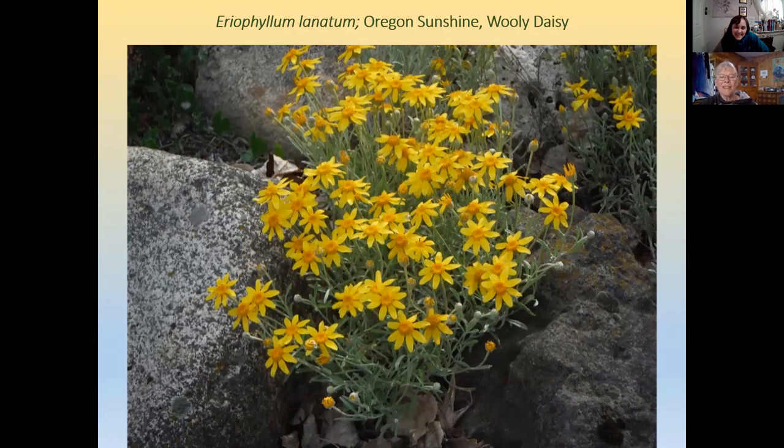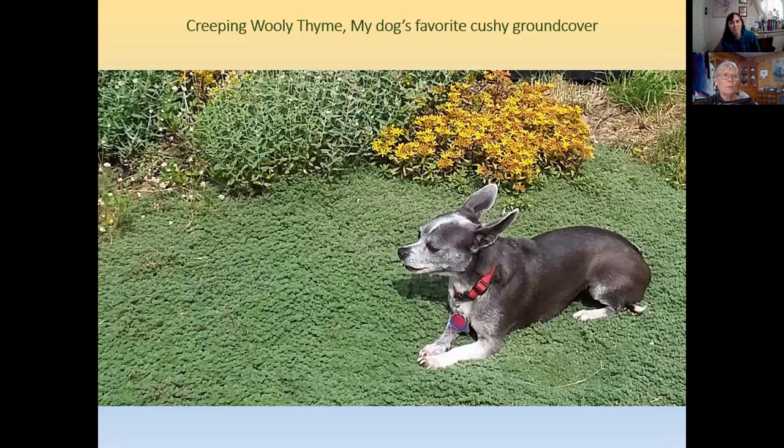Oregon sunshine, or woolly daisy, is a butterfly magnet — absolutely covered with checker spots — and it can't decide whether it's an annual, biennial, or perennial; Diane has had plants do all of those things. It does seed itself. Asking how long something blooms is a hard question, but perhaps about a month — and if you have seeded-in plants at different stages, you can have it blooming longer.